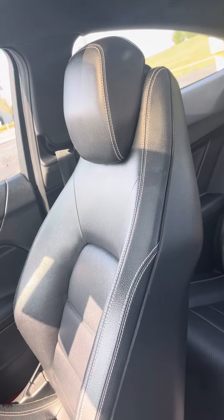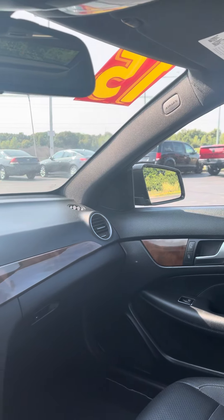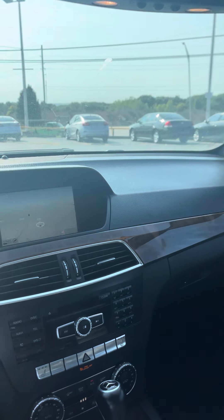If you got any more questions about this 2015 Mercedes-Benz C250 Coupe, my name is Jordan at Premiere Pre-Owned in Kansas City, Kansas — I hope to talk to you soon. Have a good one.